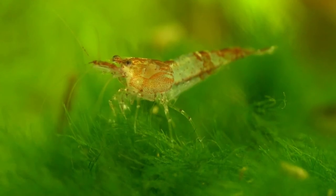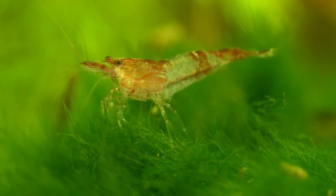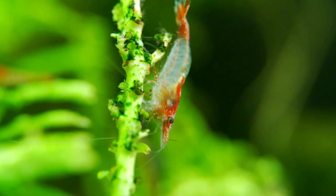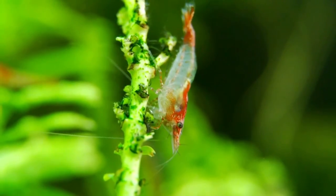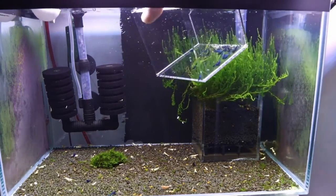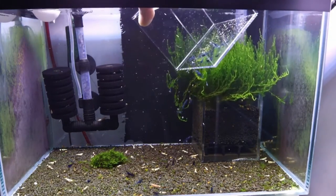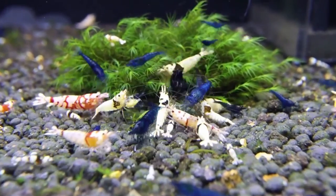If your shrimp are happy and healthy, you will probably be amazed to see tiny shrimp in the tank after a little while. However, some fish will often eat baby shrimp pretty quickly in a community fish tank. That's why providing them with plenty of cover in the form of floating plants is one way to minimize your losses. Avoid keeping different color variants in the same tank if you're breeding for specific colors, because they will interbreed and only produce dull-looking offspring.